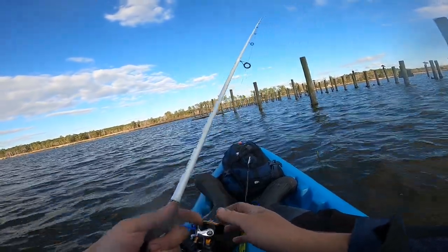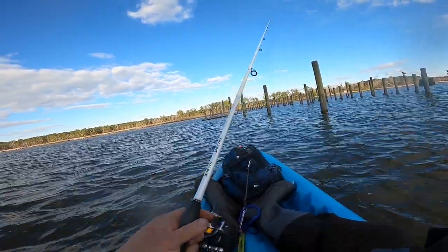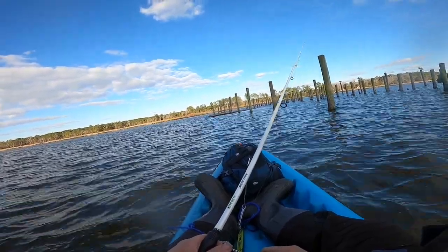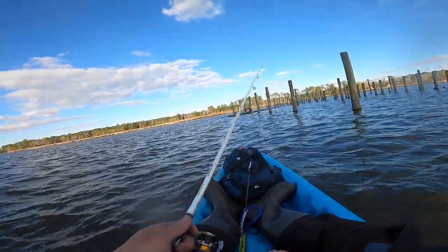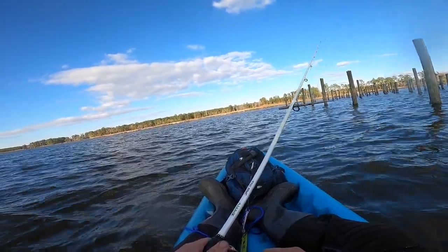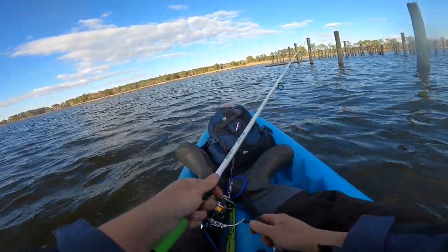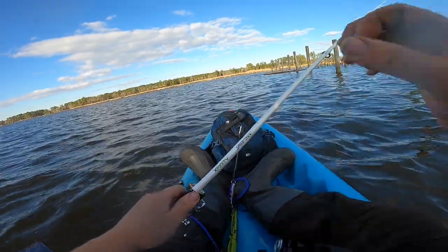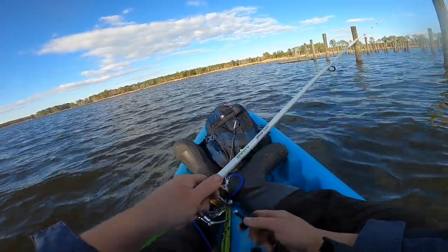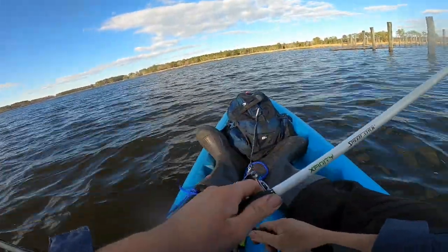I'm using a Salt Strong Alabama Leprechaun on a quarter-ounce weighted weedless hook, fishing around this wrecked, partially submerged boat — just twitch-twitch-pausing it on the retrieve, taking my time. The water temp is very cold. We actually just had a massive cold snap — yesterday it was almost 70 degrees, today it's about 45-46. That pretty big drop in temperature brought strong northwest winds along with it, making kayaking a little challenging. I brought my anchor this time.